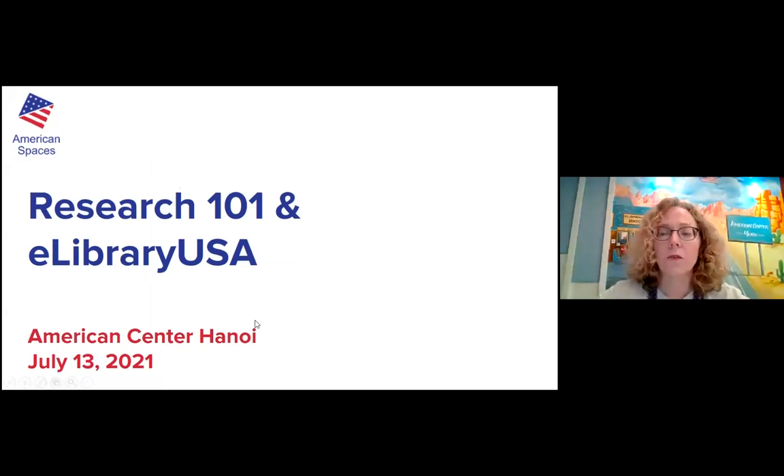I'm hoping all of you are able to see my Research 101 and eLibrary USA screen. If somebody wants to give me a thumbs up or say you can see it in the chat, I would appreciate it. Yes, I see it. Thank you, Henry, and everybody else too. Today we are going to be talking about a little bit of an overview of how to do research, and then we're going to go into a tool that I hope you'll find useful.